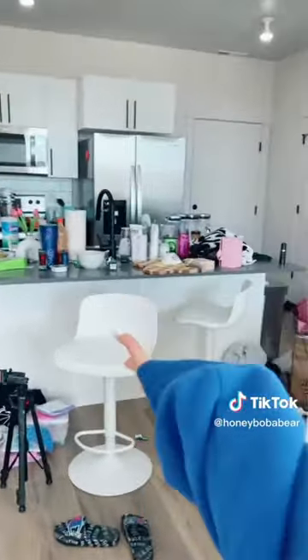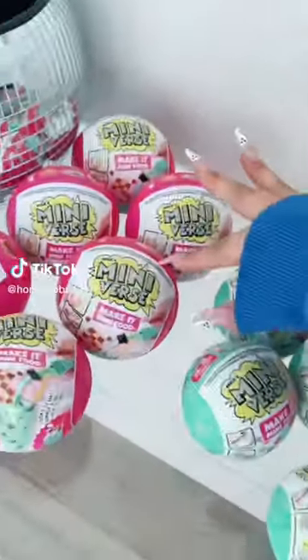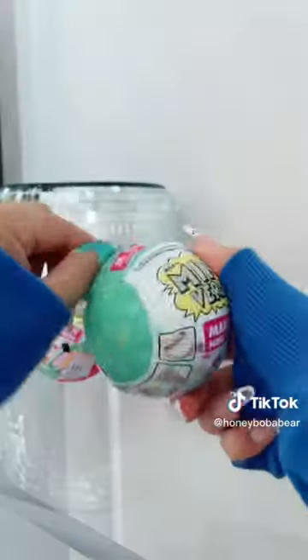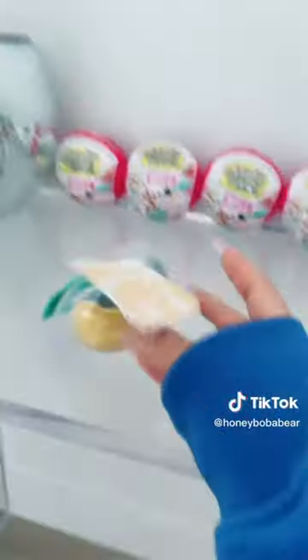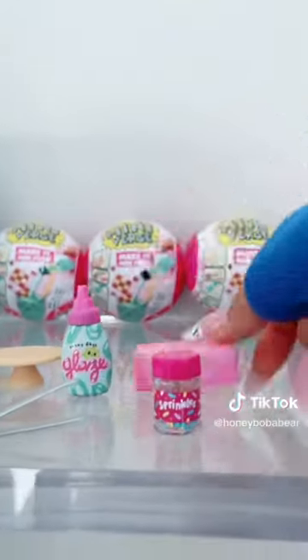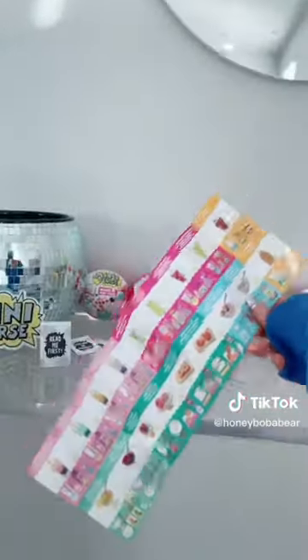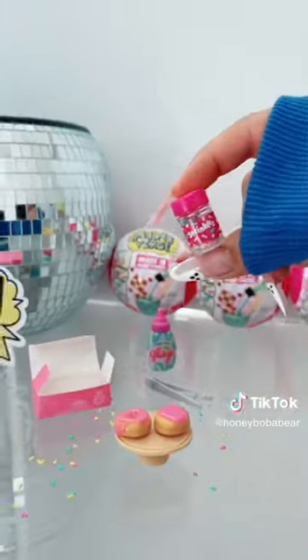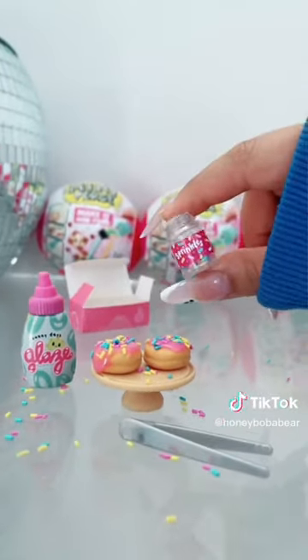I found these Mini Verse Make It Mini food balls and they remind me of my old recipe videos so I'm gonna try to make whatever's inside. I'm gonna open them - look how cute this is, there's actually ingredients inside. Look at the mini sprinkles! It also comes with a collection guide and recipe cards. I'm gonna try and grab the donuts with these mini tongs and put on the glaze. Lastly the sprinkles - this is so cute. I need to let this sit in the sun.